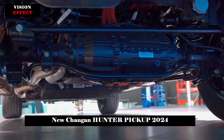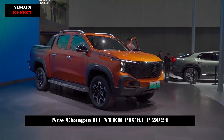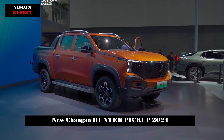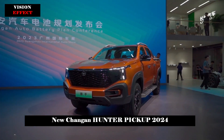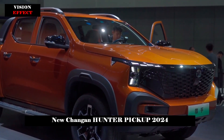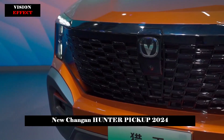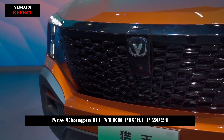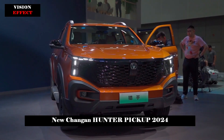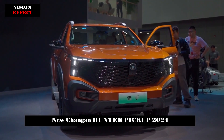In terms of power, the Chang'an Hunter uses a 2.0T engine with a maximum power of 140kW as a range extender, and is available in rear-wheel drive and all-wheel drive versions. The rear-wheel drive version has a 130kW rear electric motor, while the four-wheel drive version has dual electric motors of 70kW and 130kW.